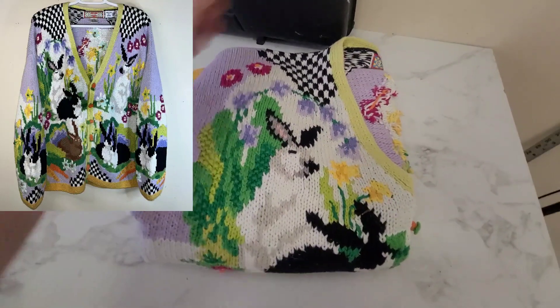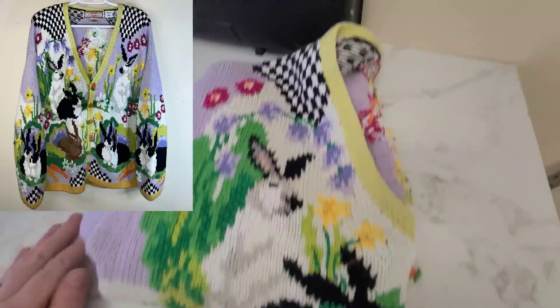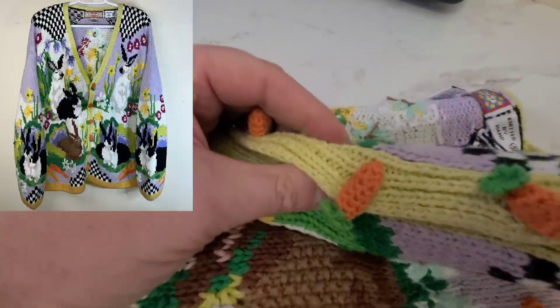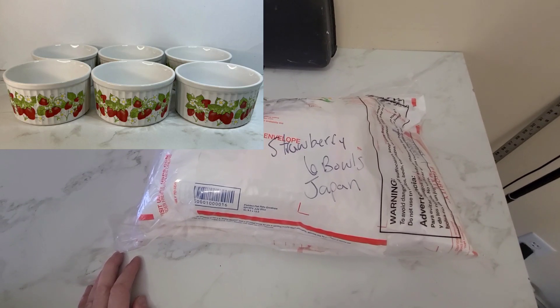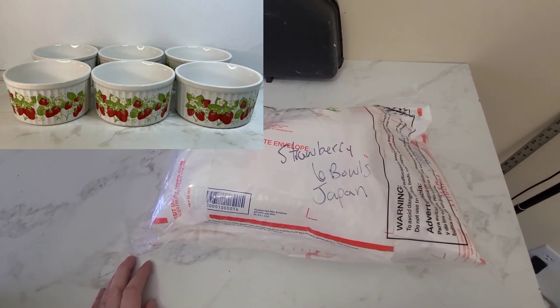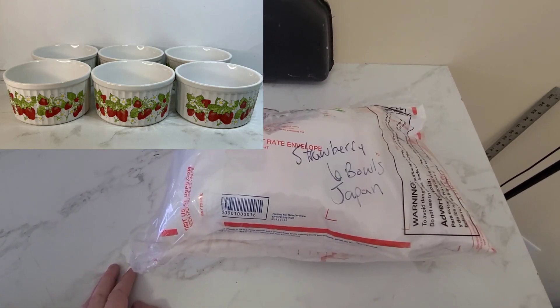This is a vintage Cardigan Bay — it's hand knitted — and this is the bunny and carrot Easter sweater and it sold for $48.00. This is six bowls; the brand is Vintage Action and they're soufflé bowls with strawberries on them and they sold for $17.00.